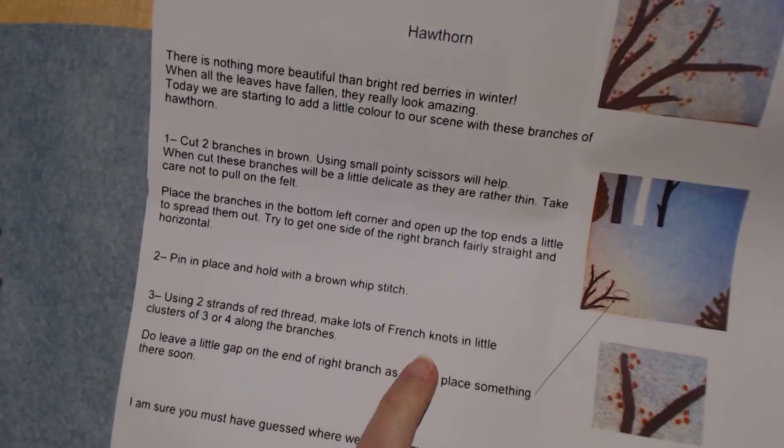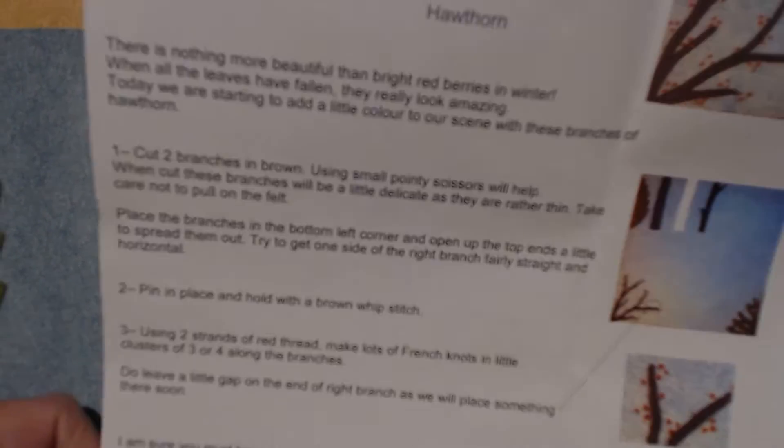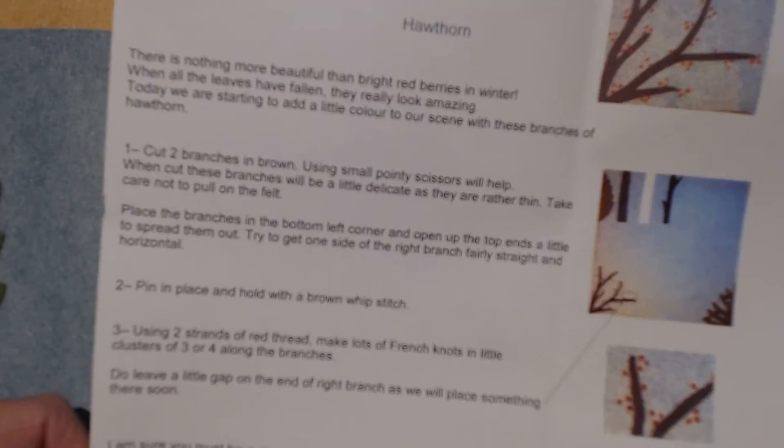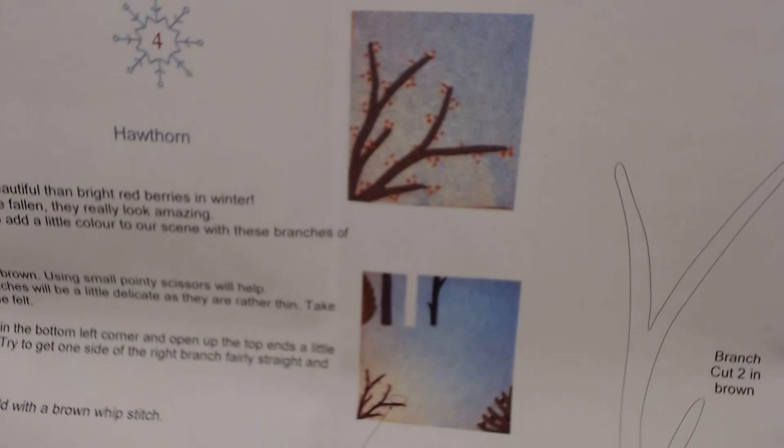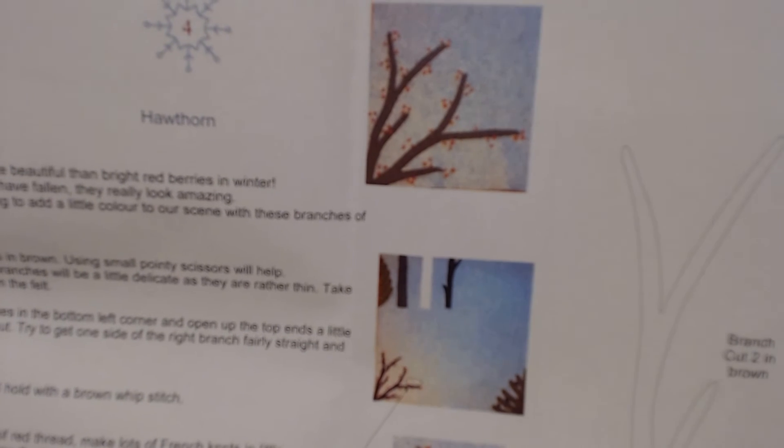Yes, they're going to be French knots. I am sure you must have guessed where we are by now. And that is going down on the corner here — that's going to look lovely, I think. And that's all put together.